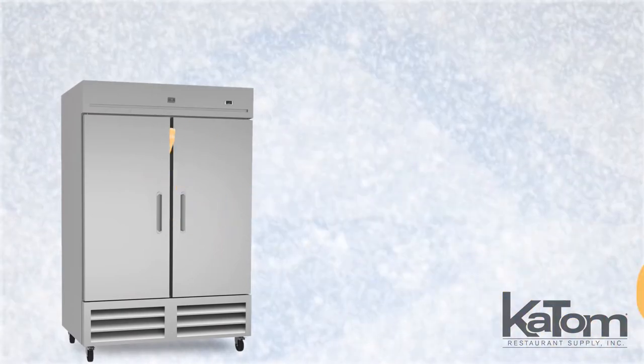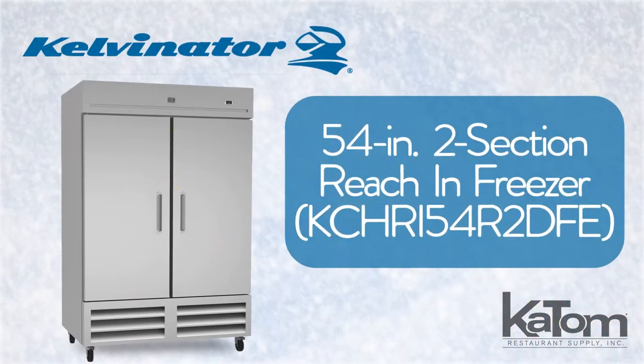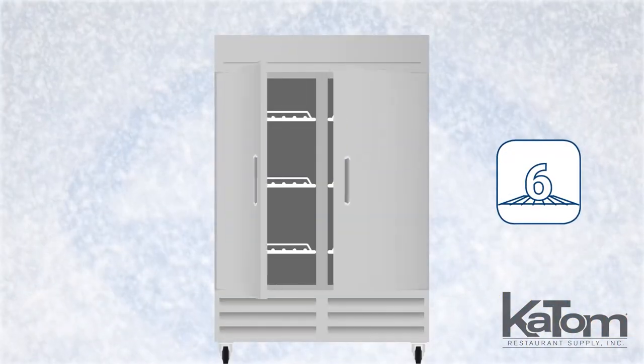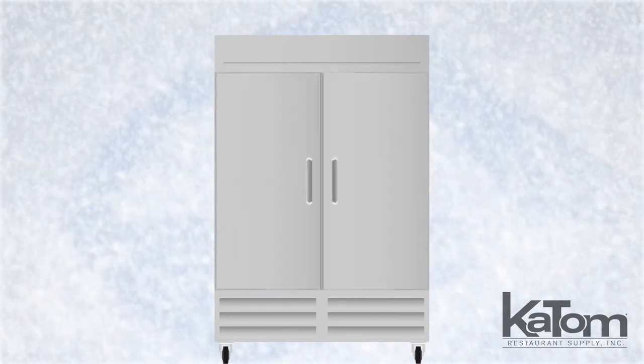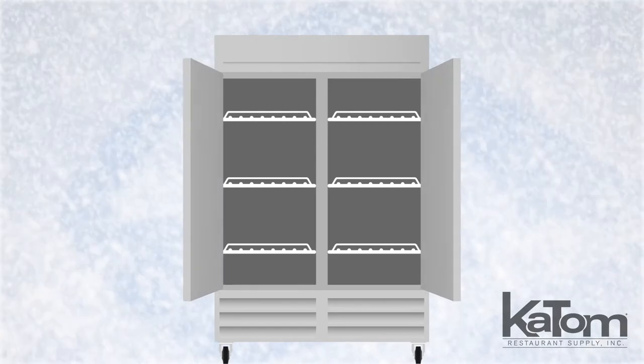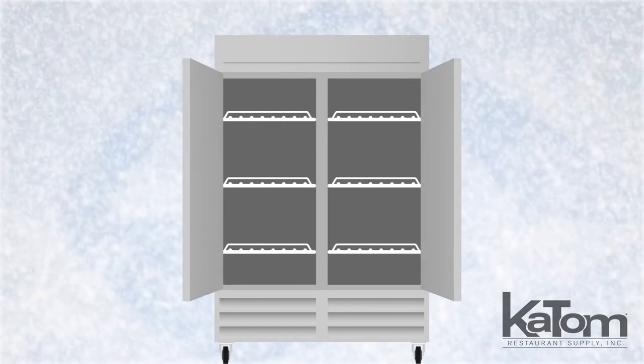Store frozen ingredients in your kitchen with this Calvinator two-section reach-in freezer. Items are stocked on six vinyl-coated steel shelves and illuminated by LED lights. The door is self-closed but can remain in place when open past 90 degrees for effortless restocking.